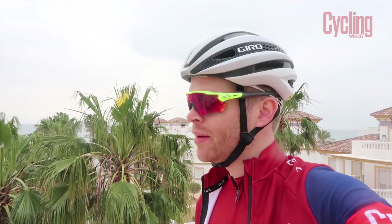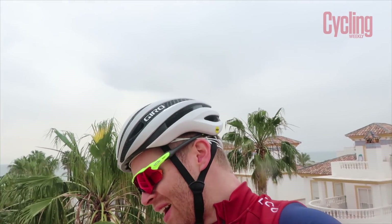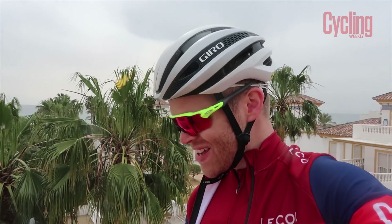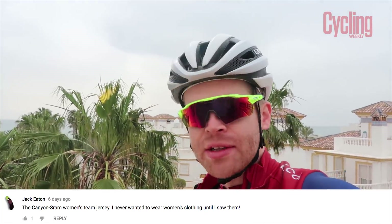Onto the bit you've all been waiting for — competition time! Last week's competition was a chance to win the new Cycling Weekly Le Col kit. Thanks for all your entries as usual. The winning comment goes to Jack Eaton, who wrote about the Canyon SRAM women's team jersey: 'I never wanted to wear women's clothing until I saw them.' I agree — I love that kit. I think anything to see the growth of women's cycling is great, and I'm all for greater parity in the sport.